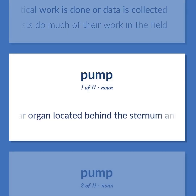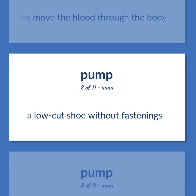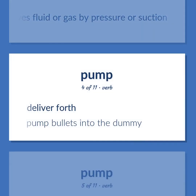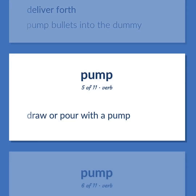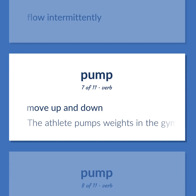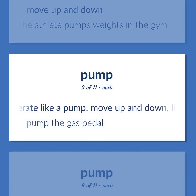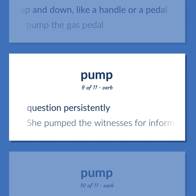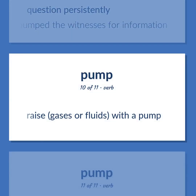Heart: the hollow muscular organ located behind the sternum and between the lungs; its rhythmic contractions move the blood through the body. Pump: a low-cut shoe without fastenings. A mechanical device that moves fluid or gas by pressure or suction. Deliver forth. Example: 'Pump bullets into the dummy.' Draw or pour with a pump. Flow intermittently. Move up and down. Example: 'The athlete pumps weights in the gym.' Operate like a pump, move up and down like a handle or a pedal. Example: 'Pump the gas pedal.' Question persistently. Example: 'She pumped the witnesses for information.' Raise gases or fluids with a pump.